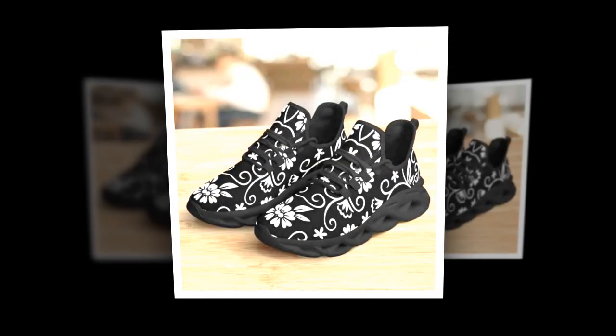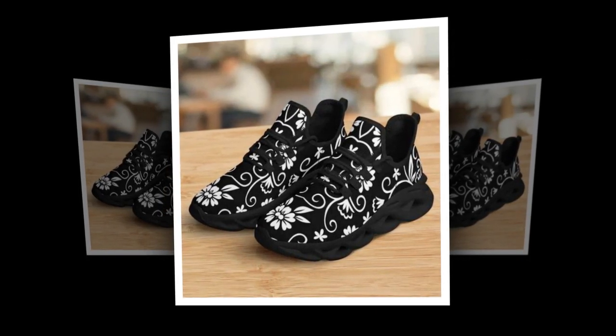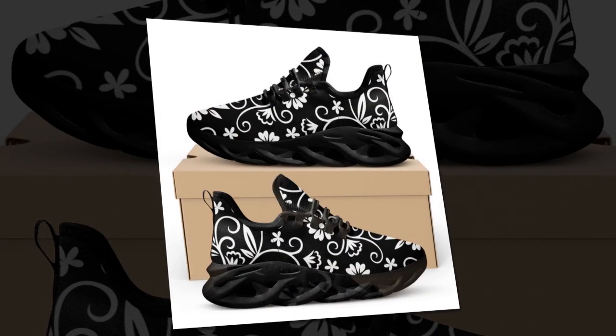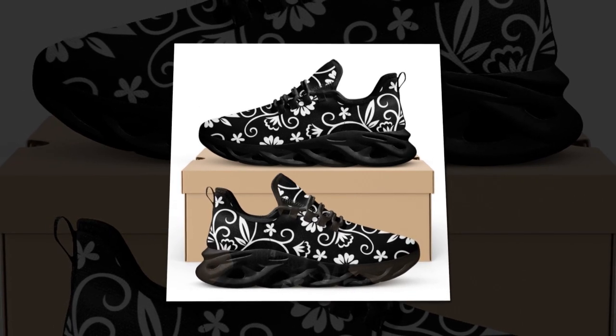First up, let's talk about the standout feature — the wave-designed sole. Look at this sophisticated, creative wave pattern. Not only does it look trendy, but it also provides excellent support and stability. These are ideal for those long hours of standing or walking.